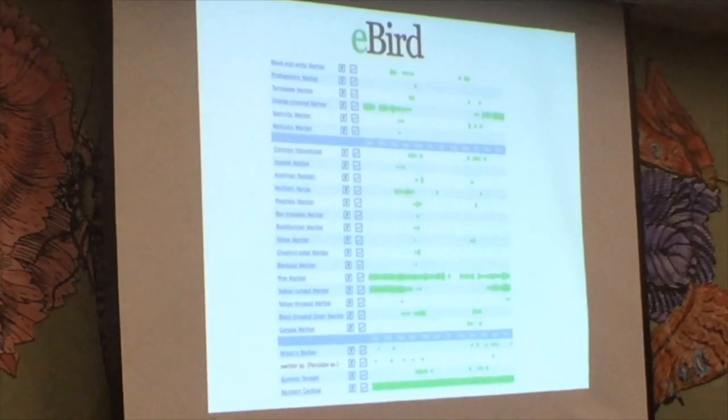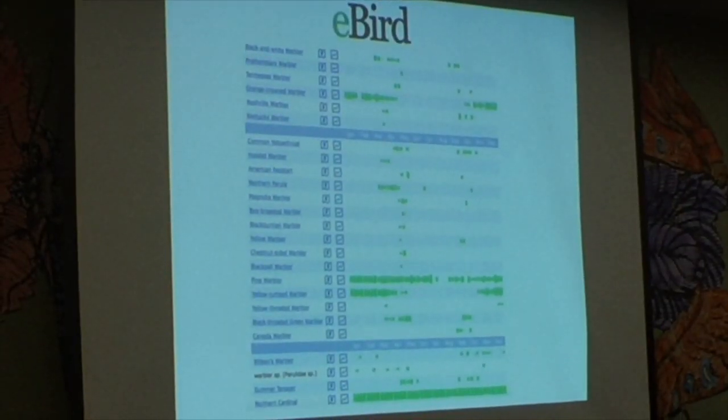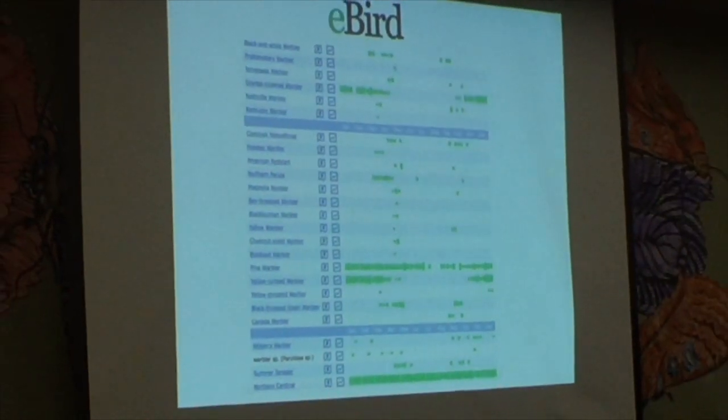Not all birds are here at the same time of year. This eBird graphic from the Arboretum shows, for example, that the Blackburnian Warbler has only been observed in early May, while the Pine Warbler has been seen almost throughout the entire year, and the Northern Cardinal definitely throughout the entire year. You can generate these charts easily on eBird to know what you're going to see when.